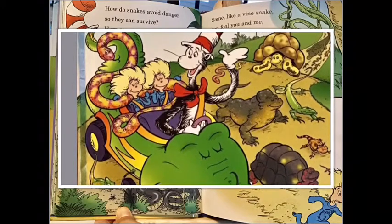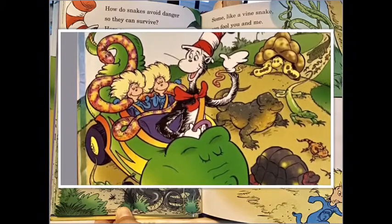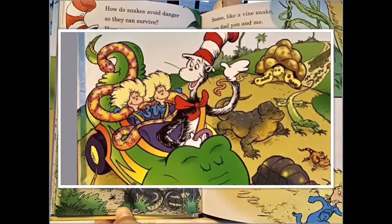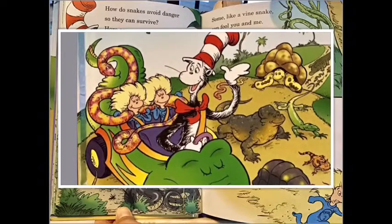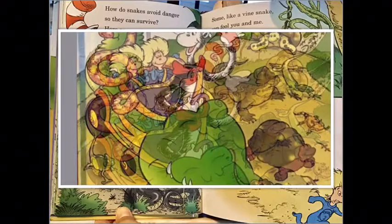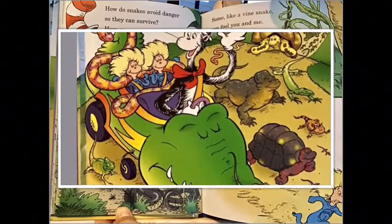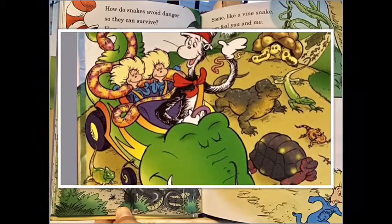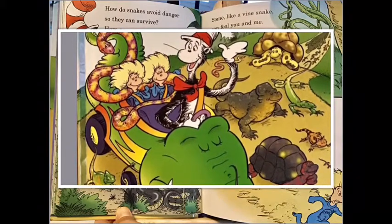How do snakes avoid danger so they can survive? Here are some things that help snakes stay alive: snakes may have stripes, spots, and rings on their skin — they can hide in plain sight; their skin helps them blend in. Some, like a vine snake, can fool you and me — it looks like a vine hanging down from the tree.